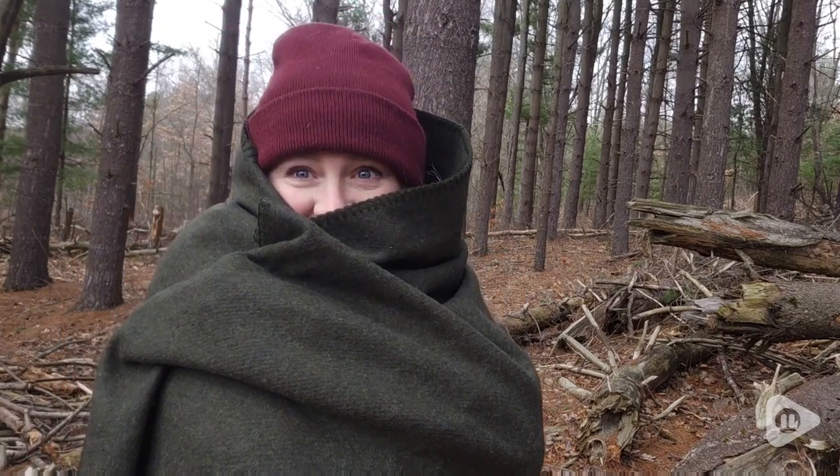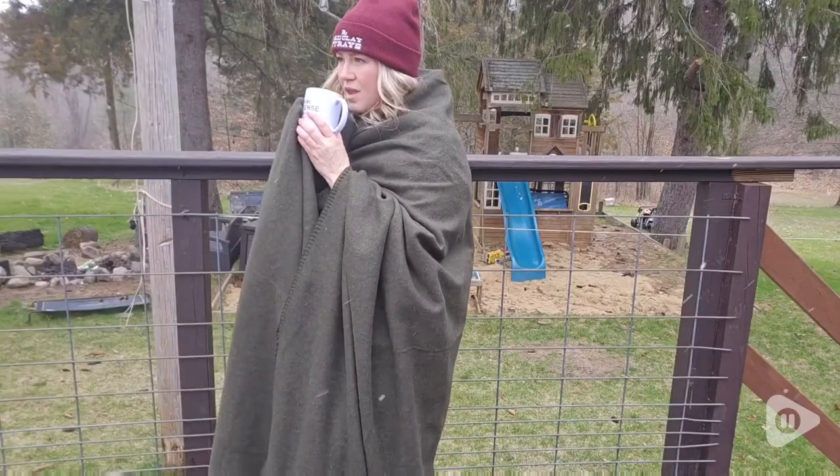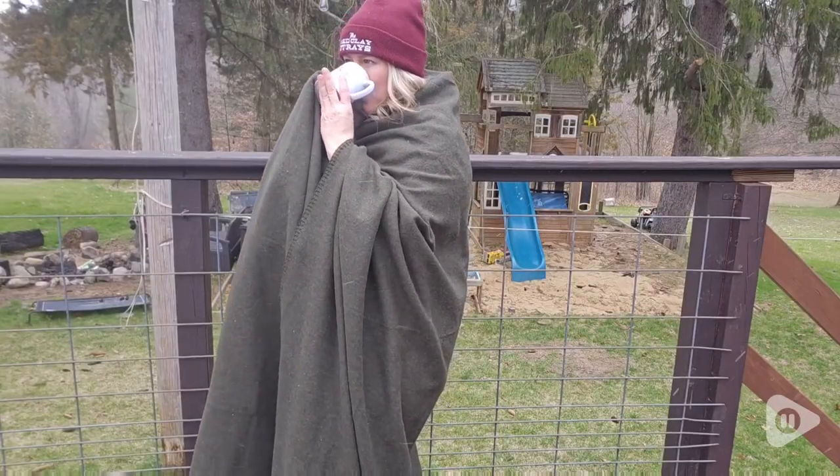Hey guys, I'm Frida with WTI, and I'm only able to record this video outside for you today thanks to this amazing wool blanket from Woolly Mammoth.